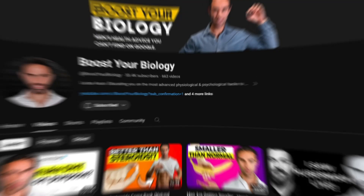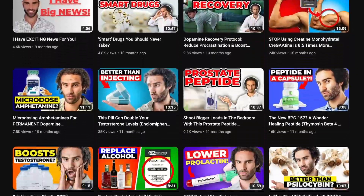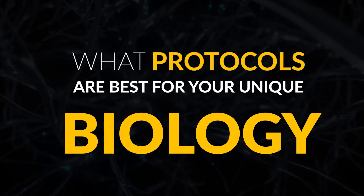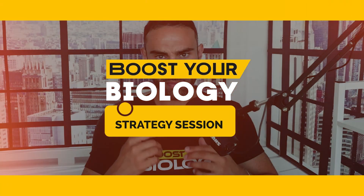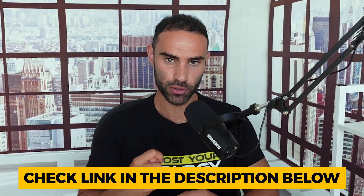There is a lot of information presented here on this YouTube channel. However, if you want to know exactly what protocols are best for your unique biology, I suggest booking a free Boost Your Biology strategy session with a senior member of my team, where we'll map out and strategize the best action plan for your unique biology. You'll see that linked down below in the video description.